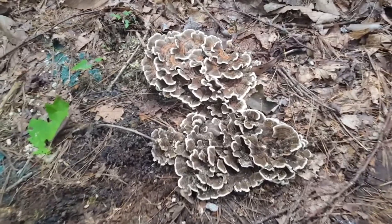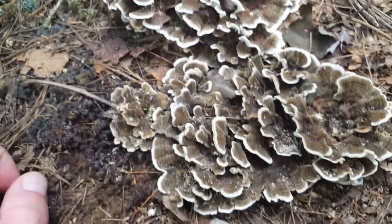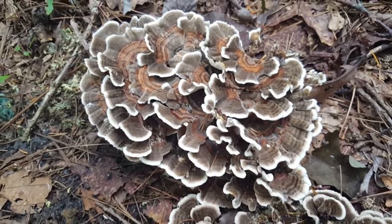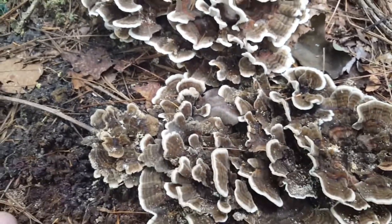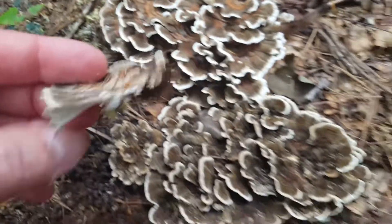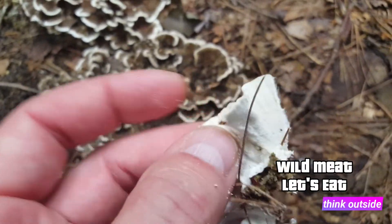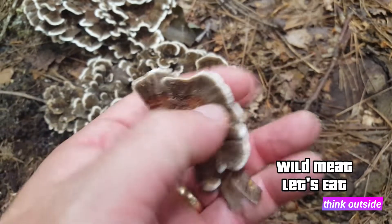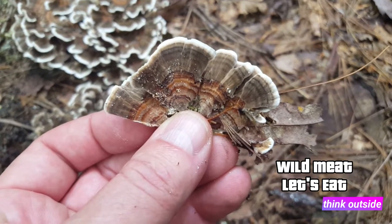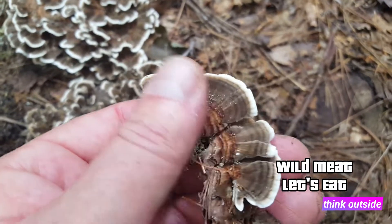There it is — two small flushes in two different colors, which is super cool. This mushroom never seems to have the same color. We can definitely tell it's a turkey tail. If I break off one of these fronds and turn it over, we've got a white polypore — that's the telltale sign right there. You can see the different bands, and it's got that velvety feel to it.